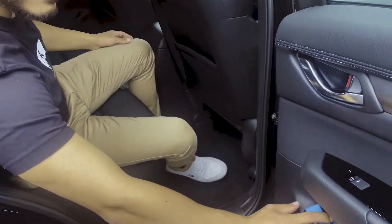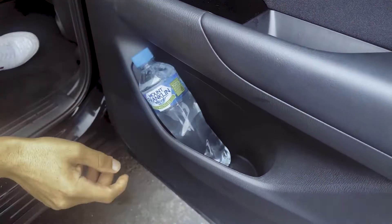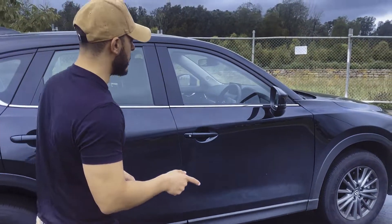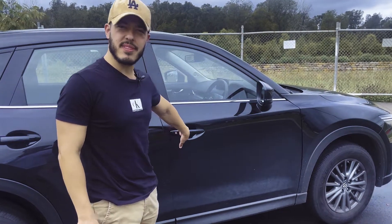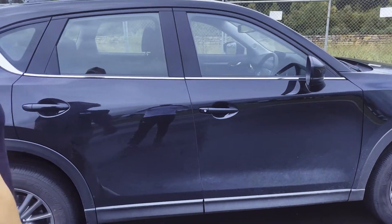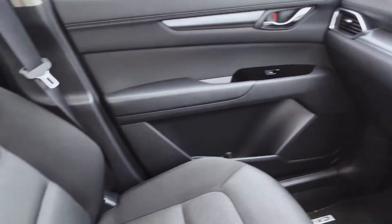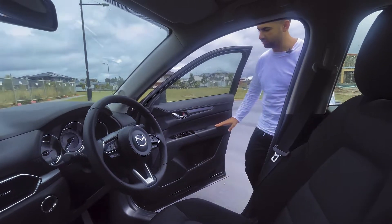One thing to point out — there's no keyless entry on this model, but it is push-button start. The next model up, the Touring, has a little button you just press — that's where you get the keyless entry system as well. But yeah, that's the outside of the car.